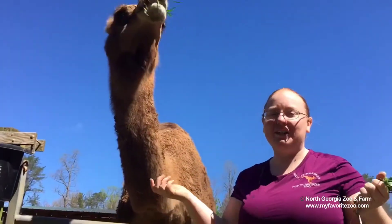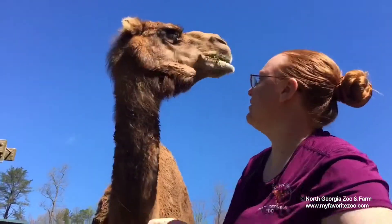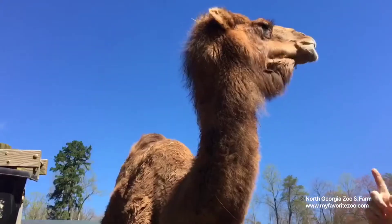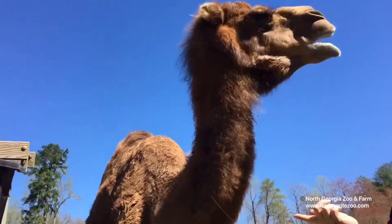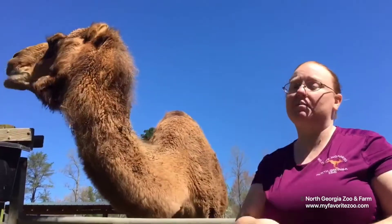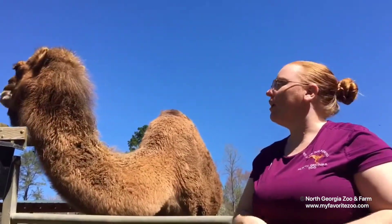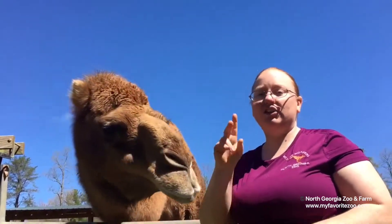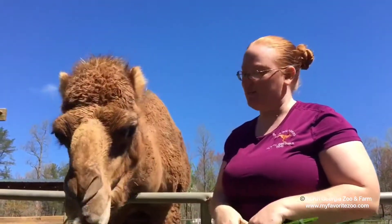I'm Melissa and we're here at the North Georgia Zoo. Now Sammy here is a dromedary camel, which means he is a one-humped camel on his back. If you guys ever need help remembering the difference between a one-humped camel and a two-humped camel: the one-humped camel has a D on its back for dromedary, and the two humps have a B because they are Bactrian camels.